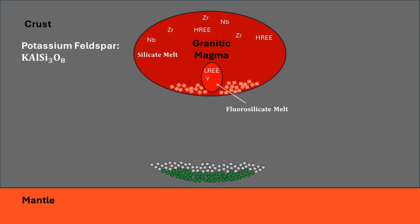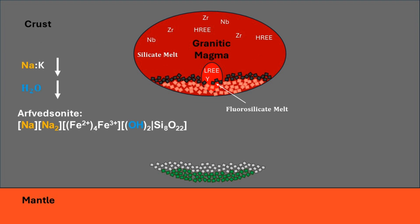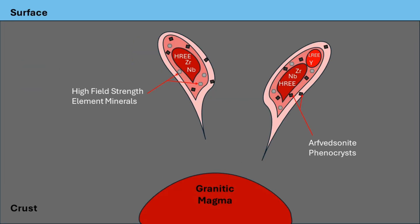Eventually, potassium feldspar will begin crystallizing, which increases the sodium-to-potassium ratio and increases water concentration further, triggering arfvedsonite crystallization. Arfvedsonite is a hydrous mineral, so it removes water and prevents the formation of an aqueous phase, which ensures the high field strength elements continue enriching within the melt. At some point during the crystallization, the enriched residual melts are emplaced at shallow depths and crystallized as pegmatites with concentrated high field strength element minerals.